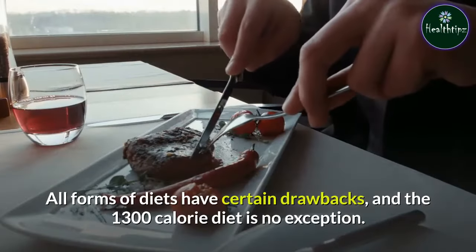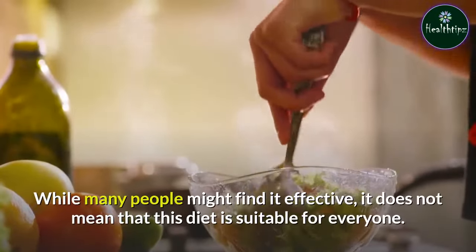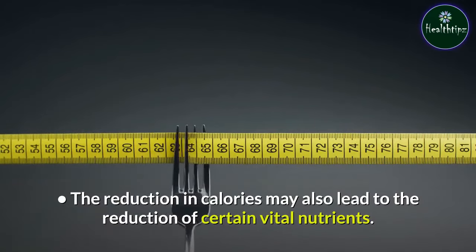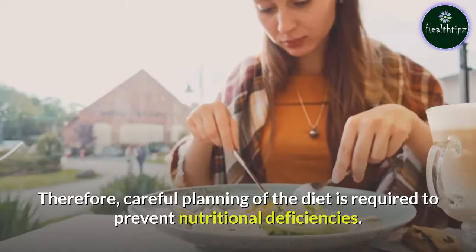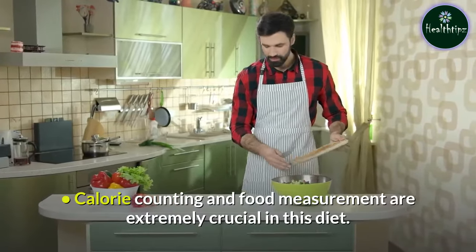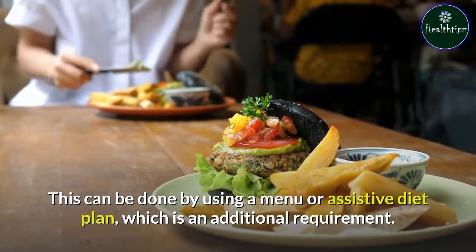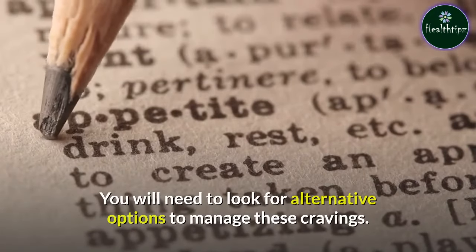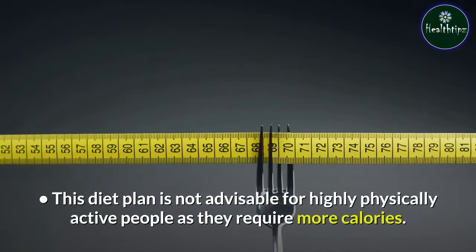Side Effects of the 1300 Calorie Diet Plan: All forms of diets have certain drawbacks, and the 1300 calorie diet is no exception. While many people might find it effective, it does not mean this diet is suitable for everyone. The reduction in calories may also lead to the reduction of certain vital nutrients, so careful planning is required to prevent nutritional deficiencies. Calorie counting and food measurement are extremely crucial. You might feel hungry or crave particular foods, and this diet plan is not advisable for highly physically active people as they require more calories.